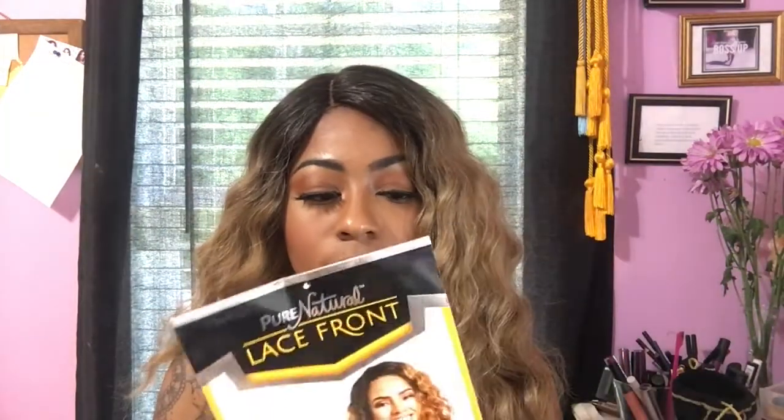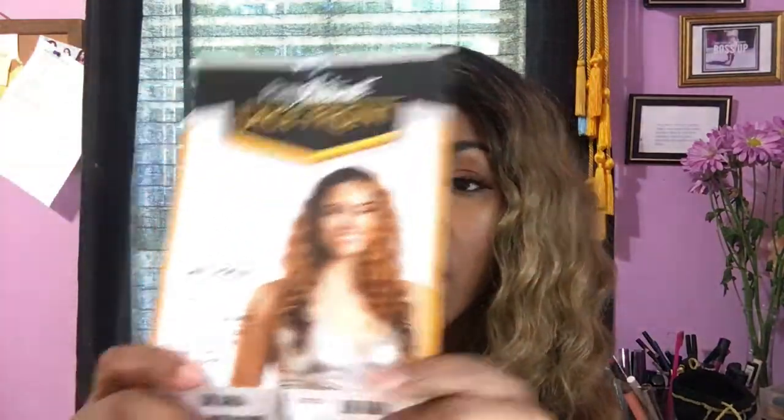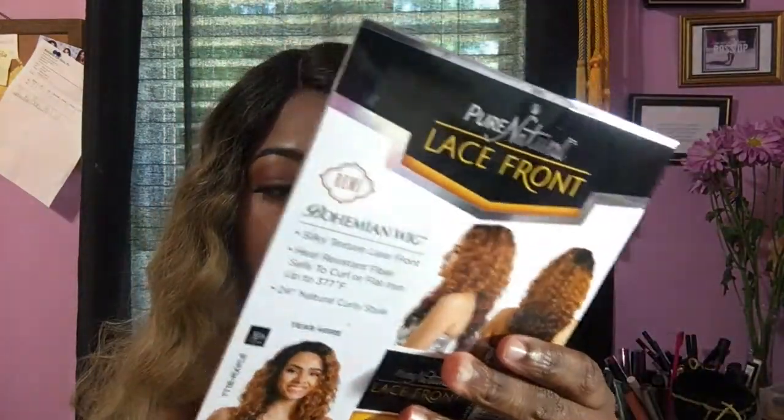Anyway, it comes with this stock card that has all your instructions on how to care for it. This is how the curls were — way tighter than how they are now. I always brush out curls because I just like how it looks. They were tight waves and I really wasn't feeling it. The girl on the stock card is wearing the color TT1B maple, and it comes in a whole lot of other colors.